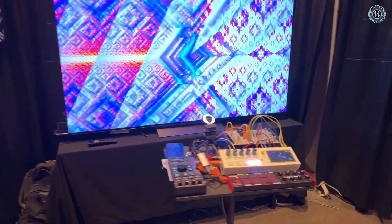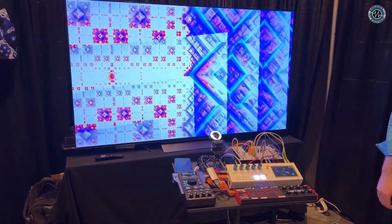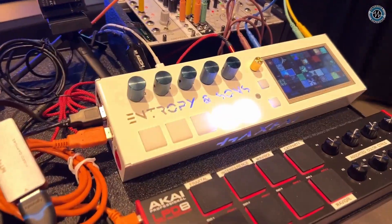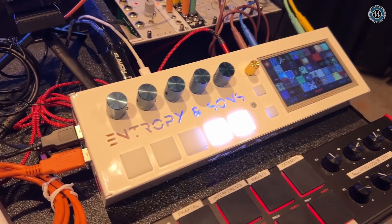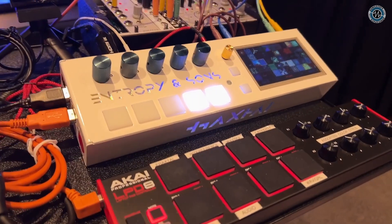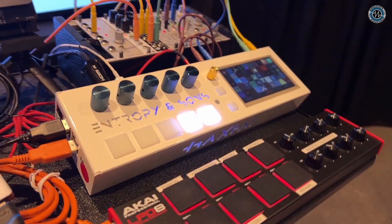Hey, this is Gene here at KnobCon 2024 with our company Entropy & Sons showing off our video synthesizer. The big news is that after a lengthy five-year development cycle, the video synth is actually out, now shipping, and we have stock — normally shipped within 24 to 48 hours. A lot of people watching this probably have at least a little bit of an idea of who we are and what we've been working on.